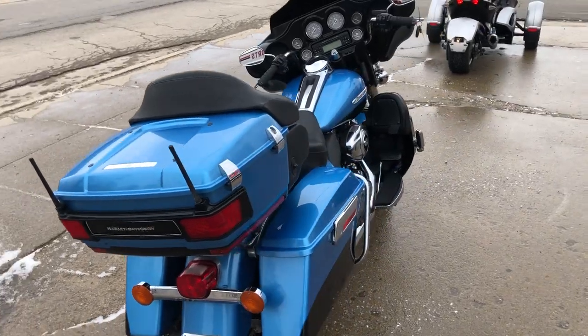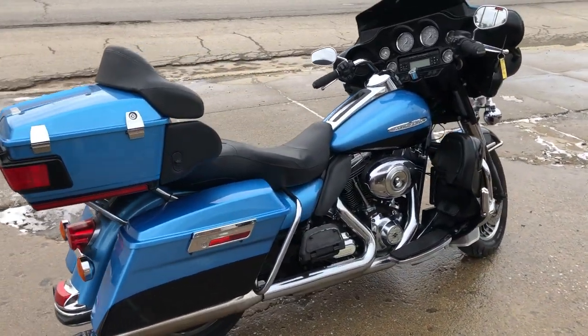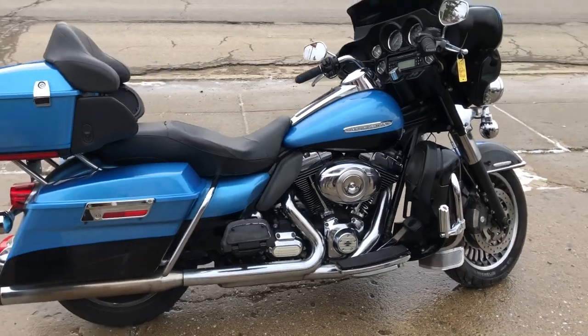Only $8,999 — a lot of bike for nine grand, guys. Give us a call, we'll get it done. 810-648-9500.